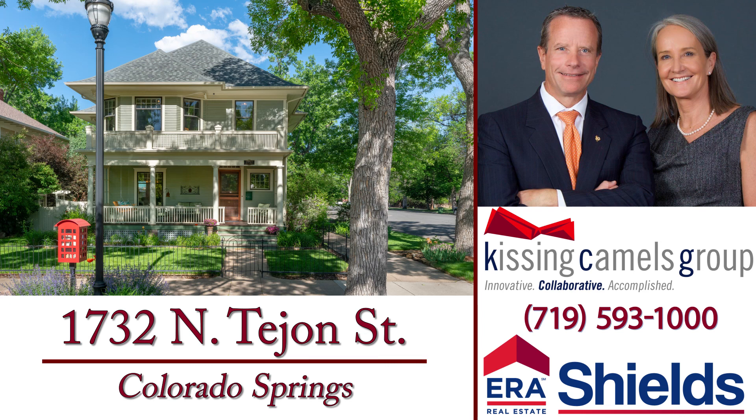Call Michelle or Eddie to arrange your private showing of this classic Old North End home.